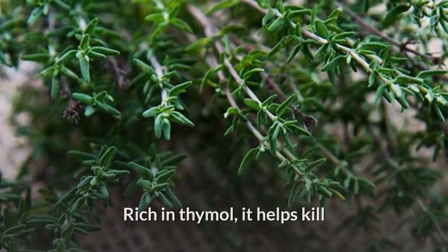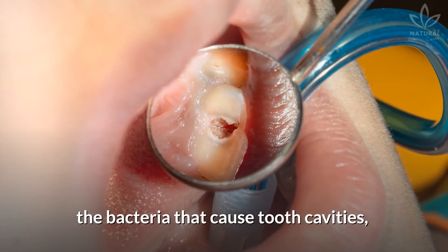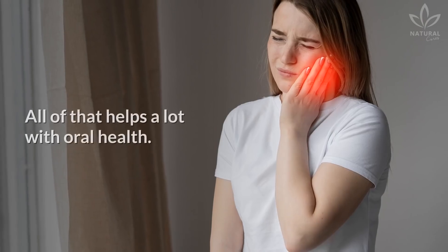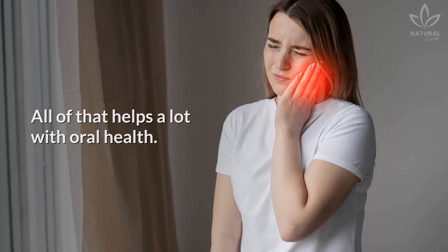Rich in thymol, thyme helps kill the bacteria that cause tooth cavities, periodontal disease, and oral infections. All of that helps a lot with oral health.